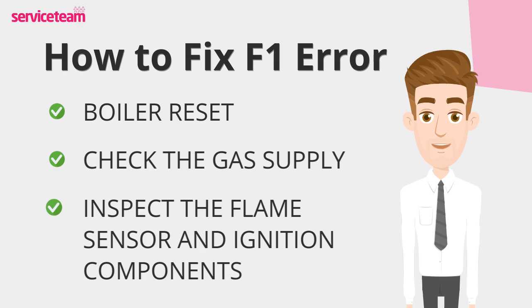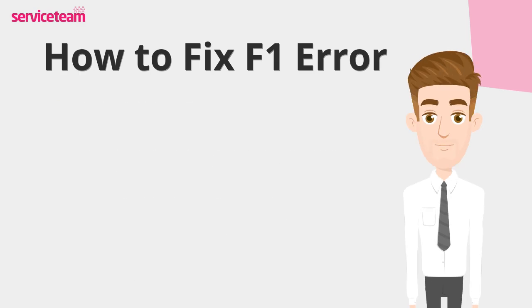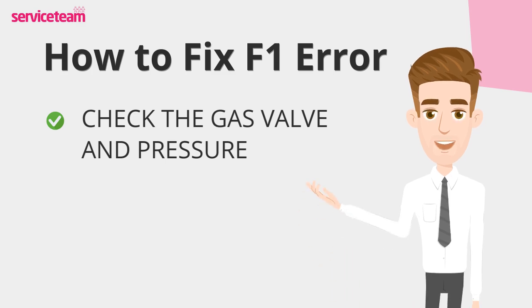Turn off the boiler and let it cool. Check the flame sensor for dirt or damage, and gently clean it with a soft cloth if needed. Check the gas valve and pressure to ensure they're working properly. If you're unsure how to do this, contact a certified technician for assistance.